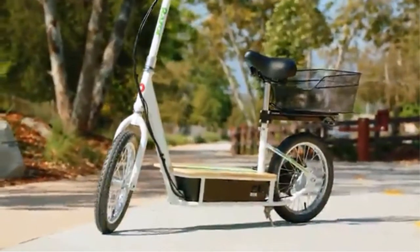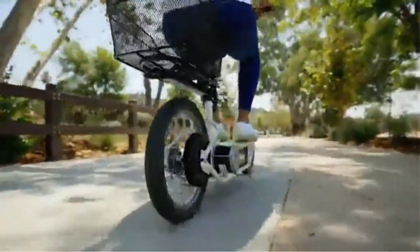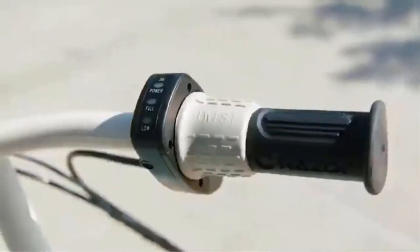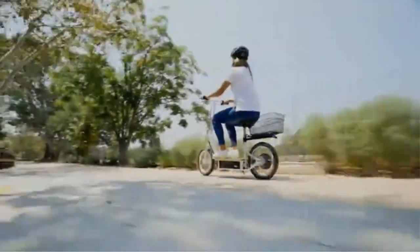While the unit is large enough for an adult, the rider can weigh no more than 220 pounds. Besides the shorter range and low weight limit, this scooter is great for those quick commutes. The bamboo deck is a nice detail, but you won't find any other amenities as the EcoSmart Metro lacks both turn signals and headlights.